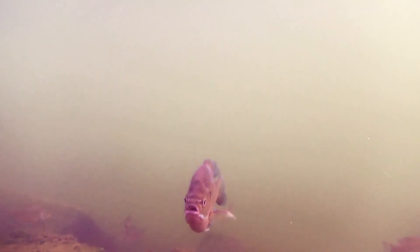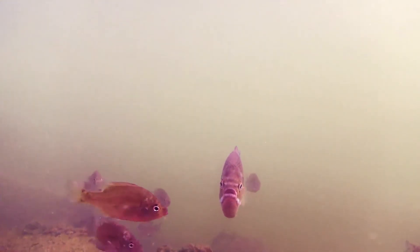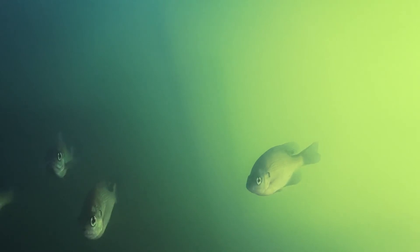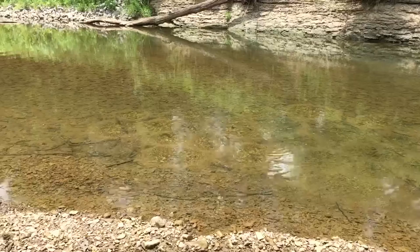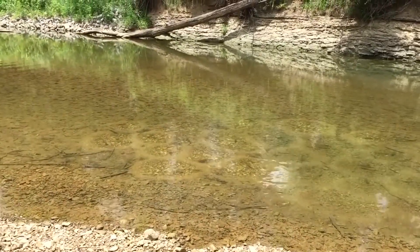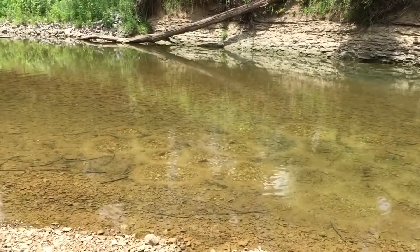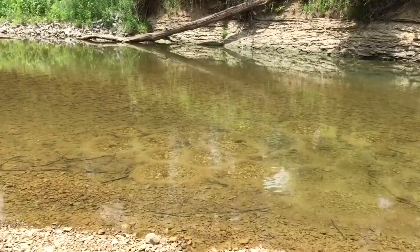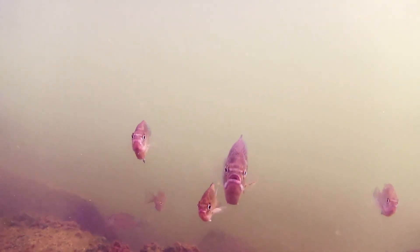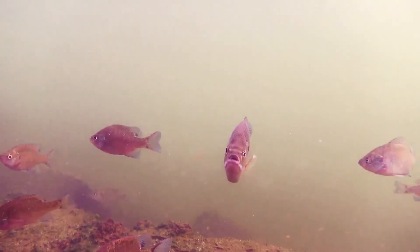The older the female, the more eggs she will produce. Older females can produce over 80,000 eggs per year. Once the bluegill nest has been established, males will aggressively defend their nests against any intruders that come close. They continue to guard the nests until the eggs hatch and the newly hatched fish, called fry, leave.